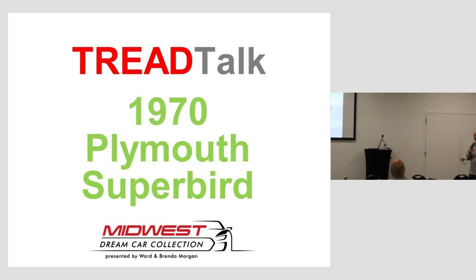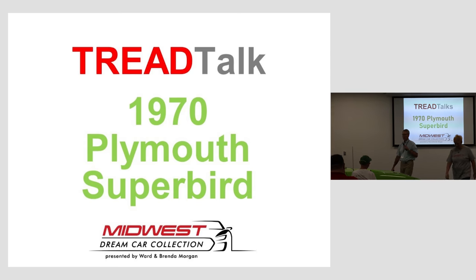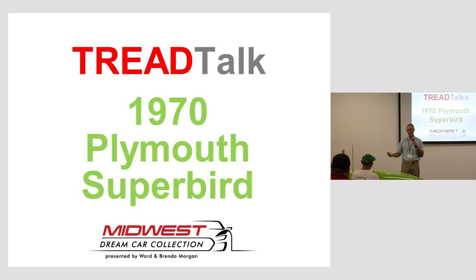Without further ado, I'm going to turn it over to Brian. Thanks, Sherry. I know we're running competition with the car show downtown, so I appreciate you guys being here — it's like talking to my family and friends. I also appreciate Midwest Dream Car Collection allowing me to do this, and Warren and Brendan Morgan. I love coming here and being involved with the cars.